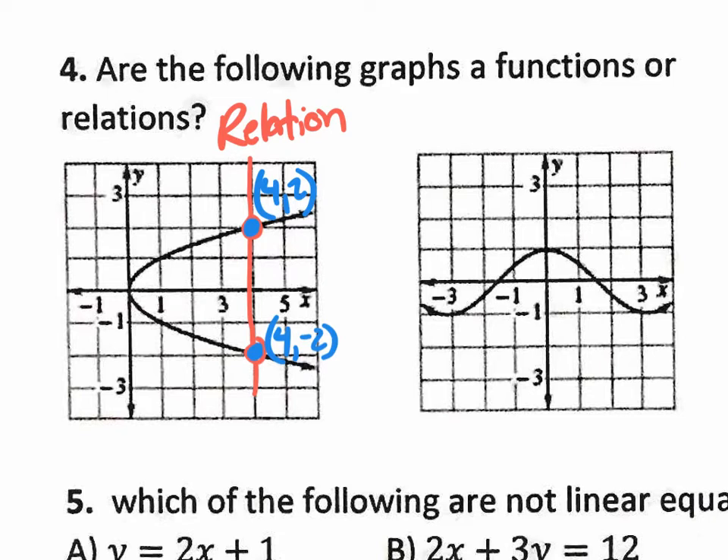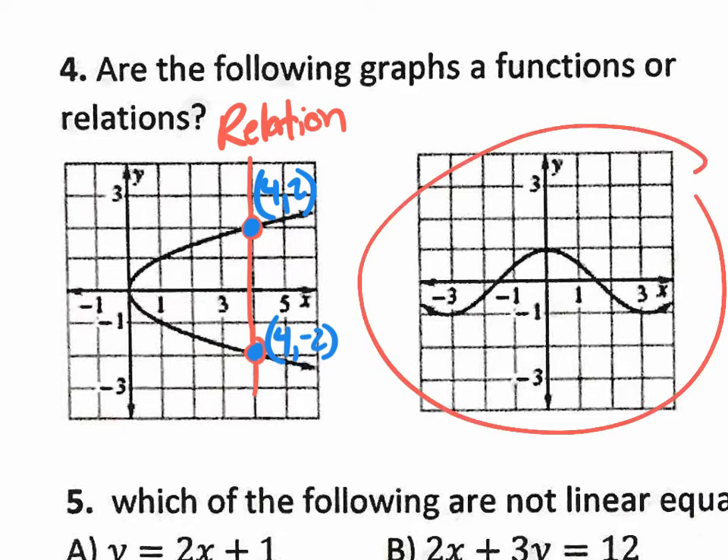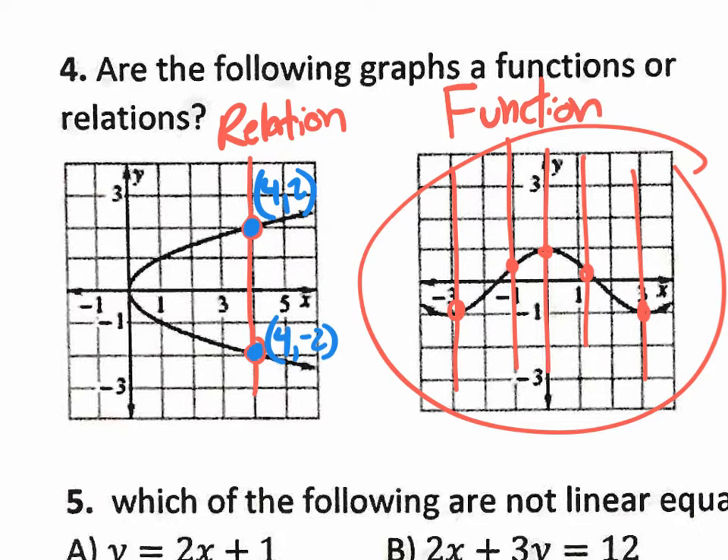How about the next graph — is this one a function? Yes, it is. If you draw any vertical line, it only crosses the graph at one location. Here, one crossing. There, one crossing. And so on. It passes the vertical line test, so we call it a function. On the final there will be one question like this with four options, and you need to find the one that's just a relation or the one that is a function, depending on what they ask.